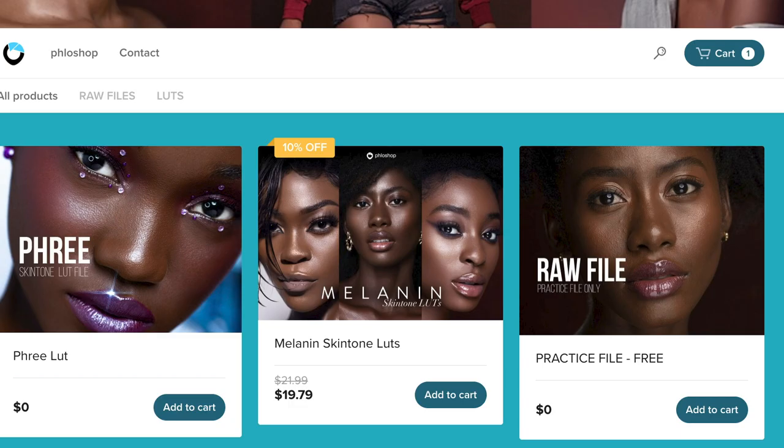I haven't launched the skin tone LUTs yet — I'm going to be launching them in two days, so there's going to be a video specifically for that. But for now, once you're in there and you want to make a purchase, it's going for 10% off so you can make the purchase right now. The same payment options apply: you can make a direct PayPal payment, or if you want to pay with a credit or debit card or MasterCard, you can do that with a link in the description of that particular product.